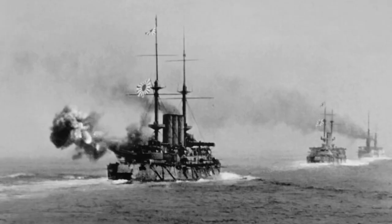That is a basic introduction to Japanese pre-dreadnoughts. If you enjoyed this video or learned something new, why not leave a like and a comment below, and have a wonderful day!